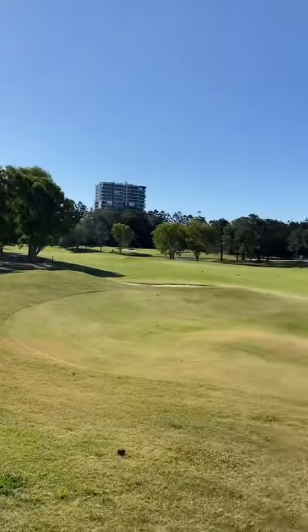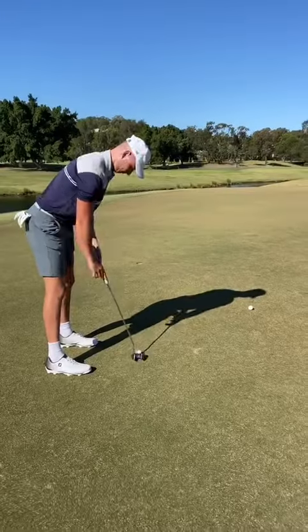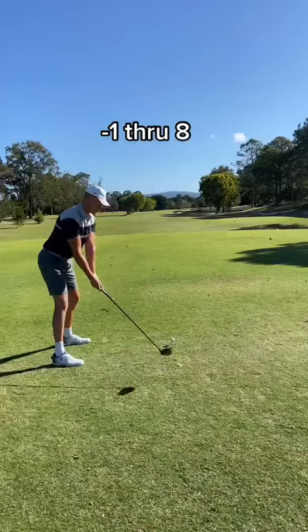Even though I sprayed it so far right, I had to hack it out of this thick rough down next to the green. Hit a nice little pitch to like 10 feet, but just pulled this putt so far left. Wasn't even close. Make a bogey.